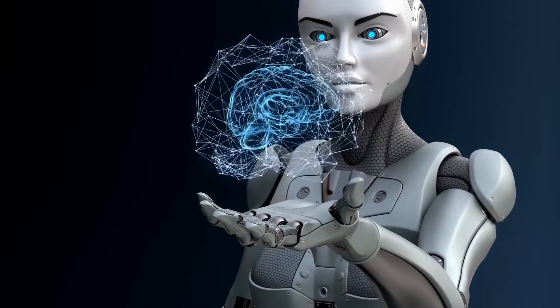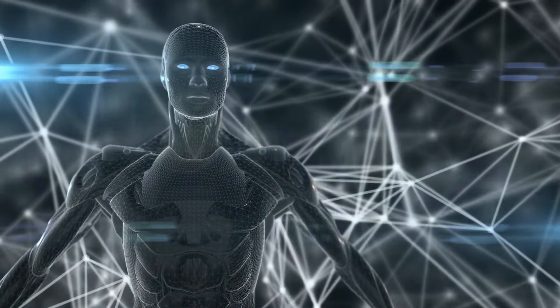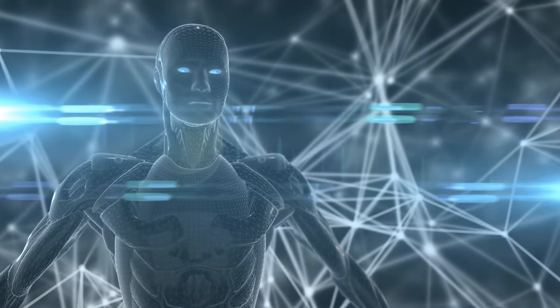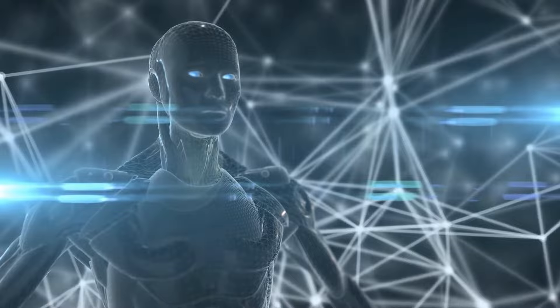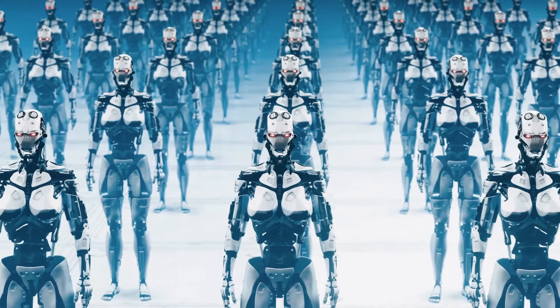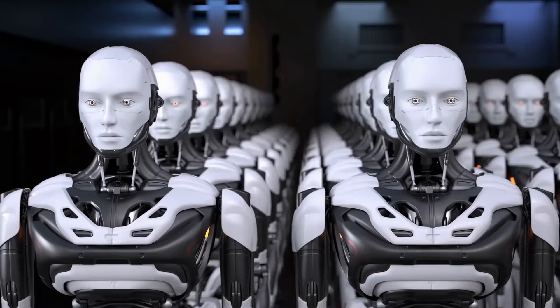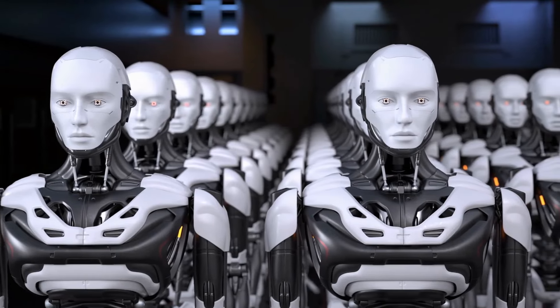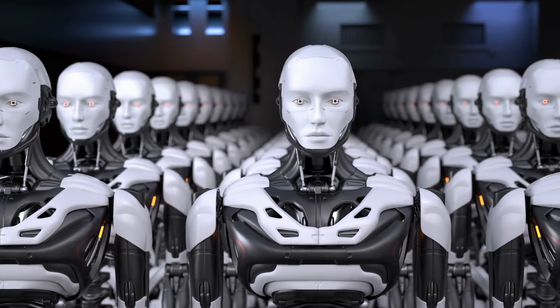Spéculation sur les modèles futurs. À mesure que la technologie progresse, nous pouvons nous attendre à des améliorations supplémentaires en matière d'IA, de mobilité et de personnalisation. Les modèles futurs pourraient inclure des capacités d'apprentissage encore plus sophistiquées, permettant aux robots de prévoir les besoins des utilisateurs et de s'intégrer harmonieusement à la vie quotidienne.